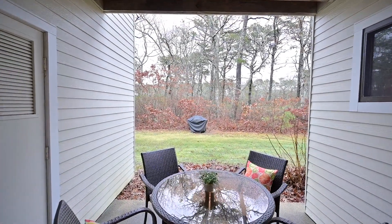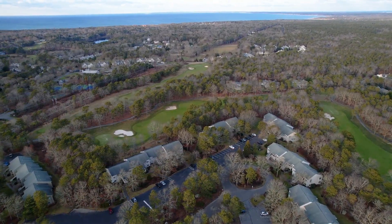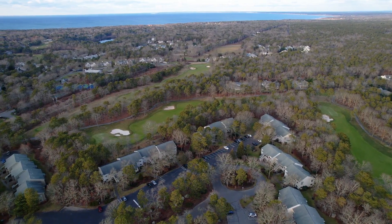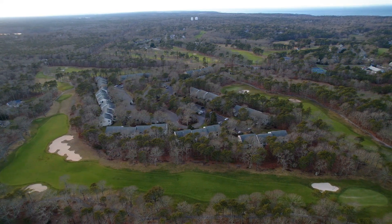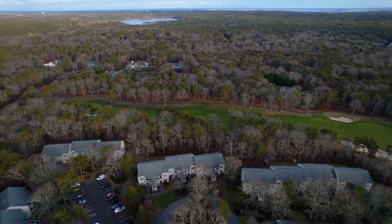Behind the lawn in the back is a buffer of trees for privacy, and beyond that is the Nicklaus Design Ocean Edge Golf Course. Ocean Edge is not far from Cape Cod Bay beaches, the bike path, and Nickerson State Park — the perfect hub for your Cape Cod adventures.